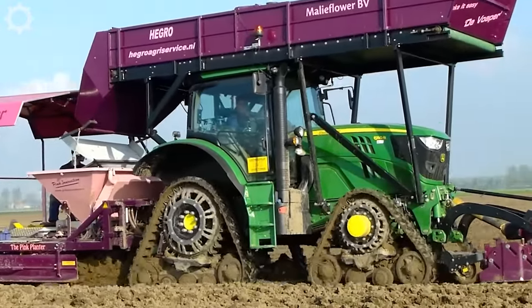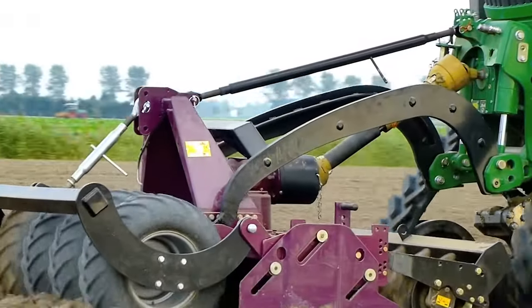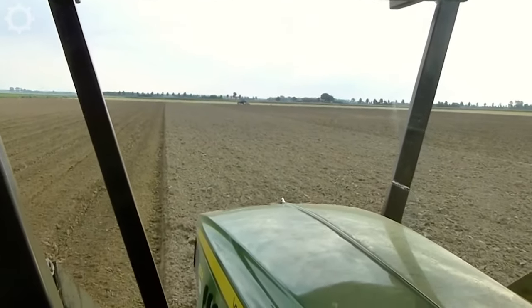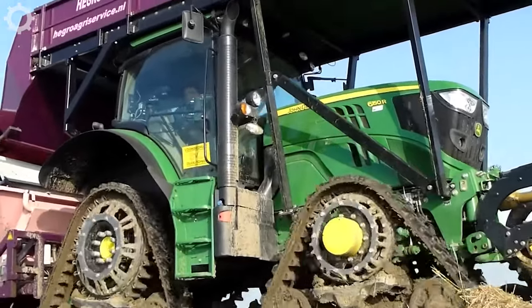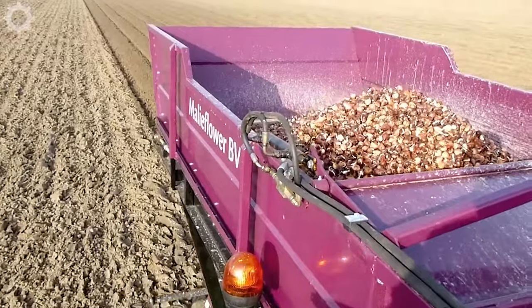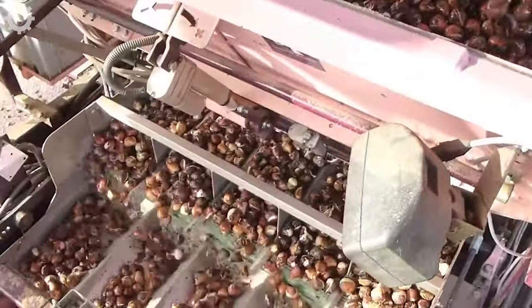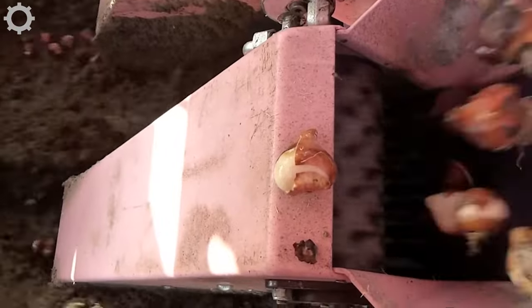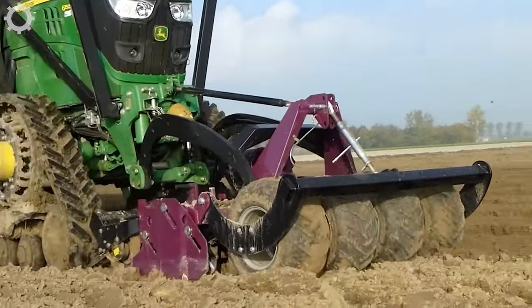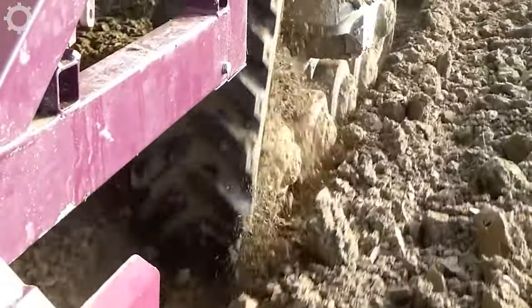Coming to the first machine is a very modern and extremely efficient tulip bulb growing machine. With a combination of advanced technology and outstanding performance, it is a reliable partner in the cultivation and care of tulip bulbs. The machine is equipped with a powerful engine with a capacity of up to 150 horsepower, capable of growing tulip bulbs on a large area with a working speed of 2 to 5 hectares per hour.